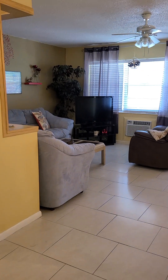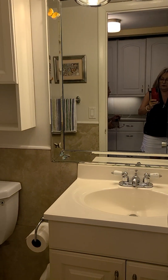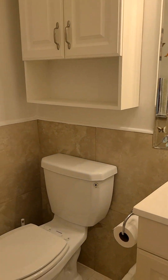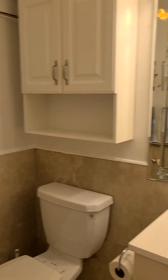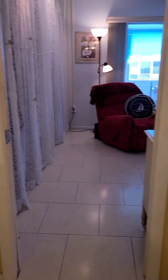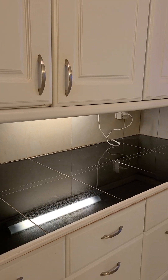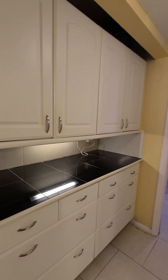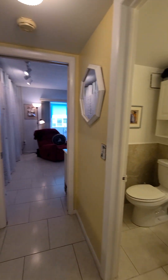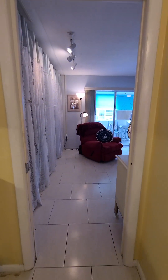Here we have the first bathroom, nicely updated. We have extra storage right here — always good to have extra storage. Again, we have the same tile flooring throughout.